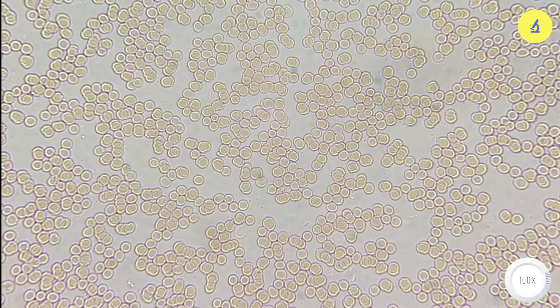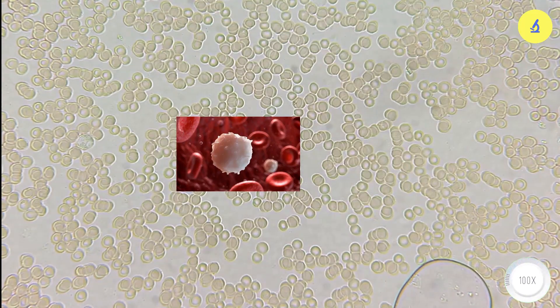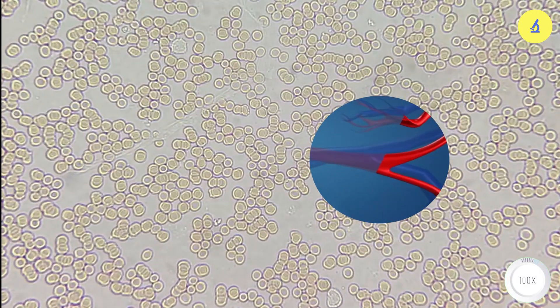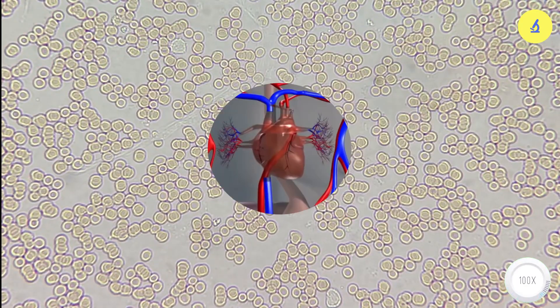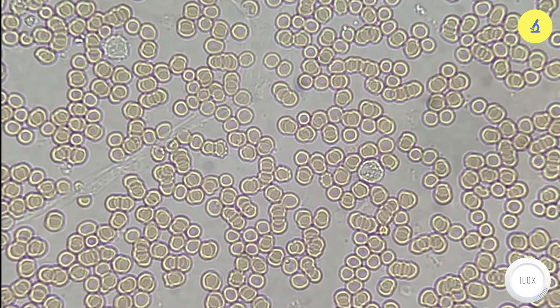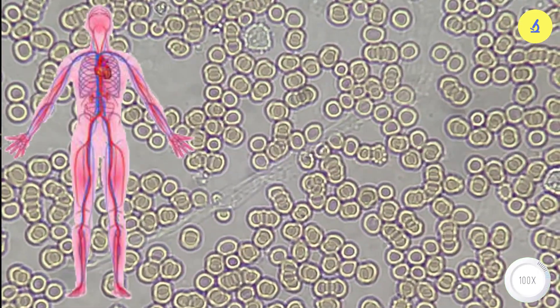For those who don't know, blood is a mobile tissue composed of red blood cells, white blood cells, platelets, and plasma. Blood circulates throughout the body thanks to the contraction of the heart, which generates a pressure that can propel blood up to 9 meters high. In the body of an adult, there is about 5 to 6 liters of blood.